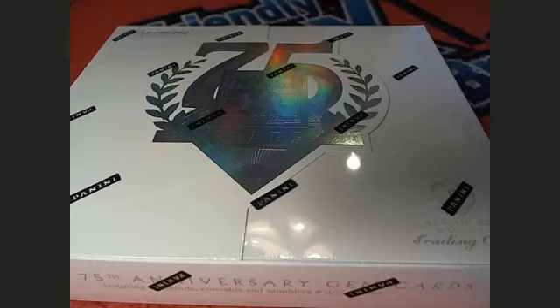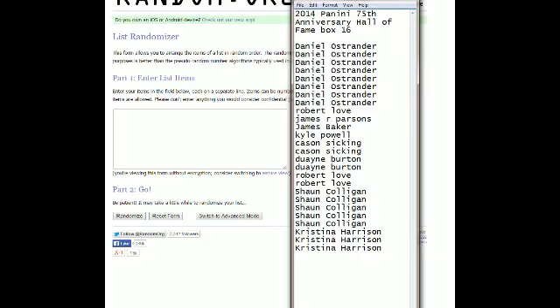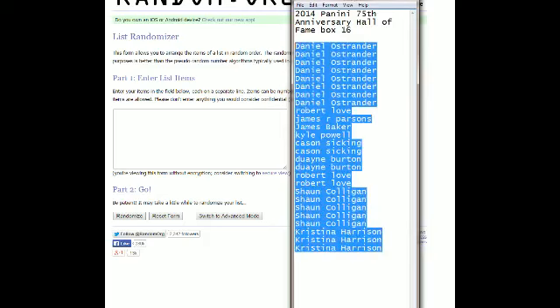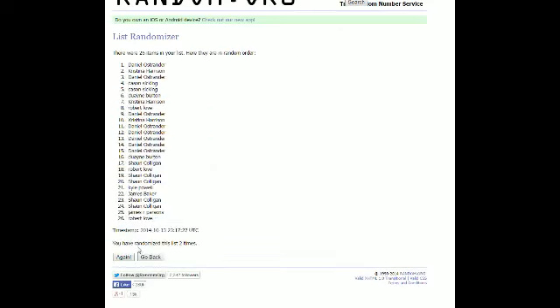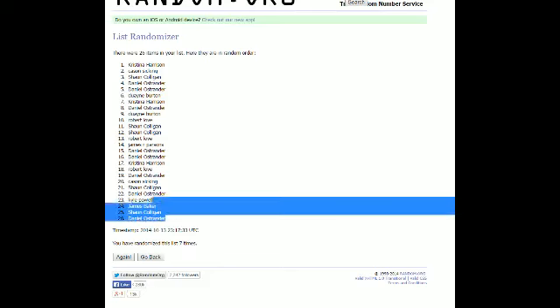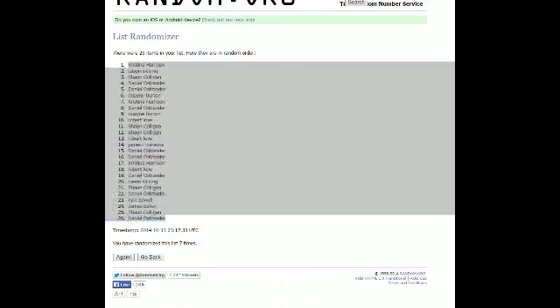Here's a list of everybody in on box number 16. Christina H, you're starting off at the bottom of the list. Daniel O, you're at the top. Going to copy that list, paste it into random.org. Send it through here seven times and find out who gets what team. Good luck everybody. One, two, three, four, five, six — lucky number seven. Alright, Daniel O, you're at the bottom of the list. Christina H, you're at the top. I've copied that list, bringing up our spreadsheet over here and pasting in.